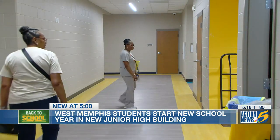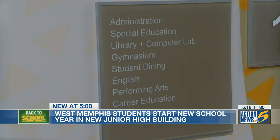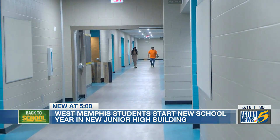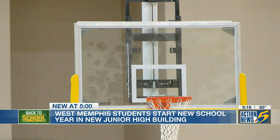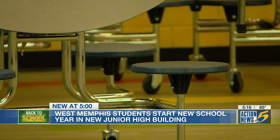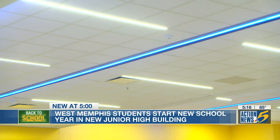Seventh and eighth graders will study on the first floor while ninth grade students learn on the second floor. All students will enjoy the gymnasium — it's a double full gym. My favorite feature is the cafeteria's lighting system. Our school is the only school that has it, and it illuminates different colors based on the colors of the floor.